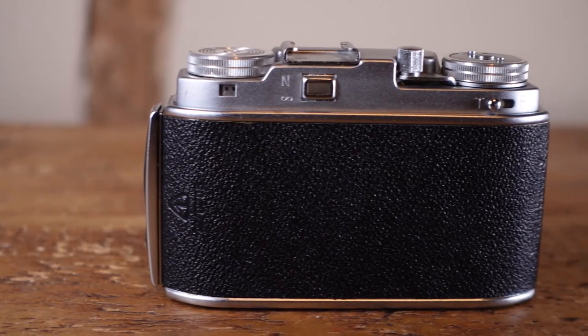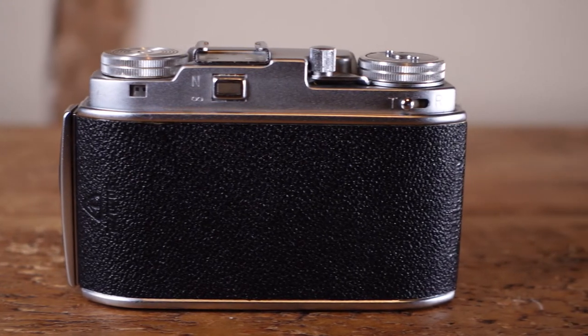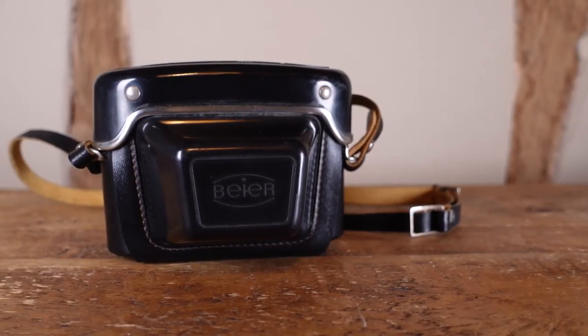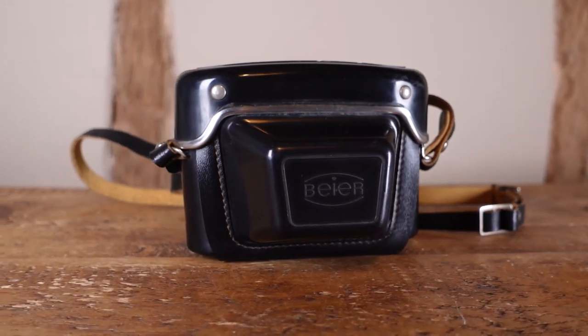The little viewfinder is so small it's next to useless. And even the accompanying case ditches the beautiful leather you'd associate with German cameras of this era in favour of this tacky plastic example.